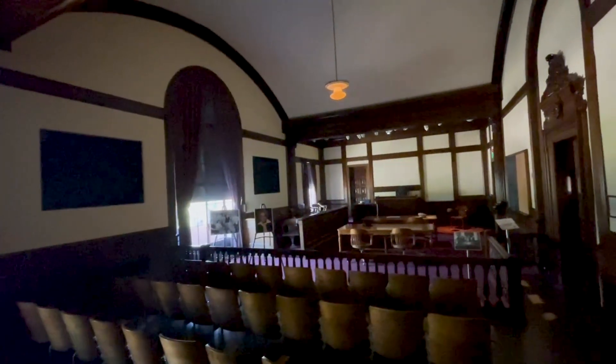So whether you're a history buff, a fan of classic architecture, or just someone who loves a good story, the Pima County Historic Courthouse is a must-see.